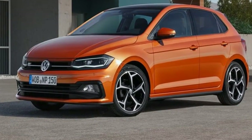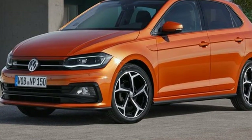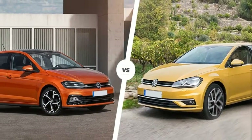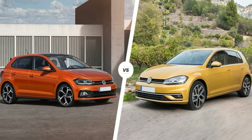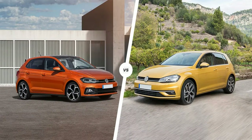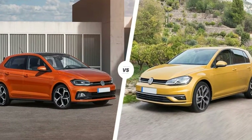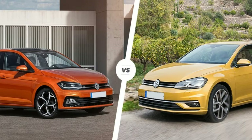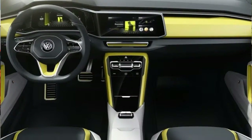Good lord, the new Volkswagen Polo looks just like a miniature Golf — perhaps the most predictable sentiment you'll come across in ages. But having witnessed the reveal of this all-new 6th generation Polo at a standalone event in Berlin, we can tell you it really does look like a miniature Golf. It's as if the MK7.5 spawned a mini me.